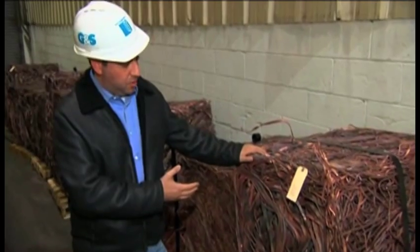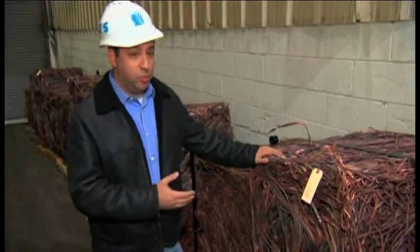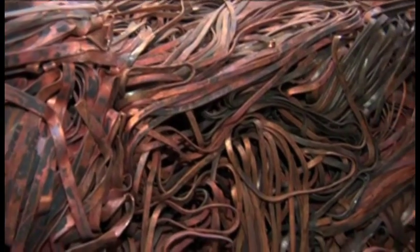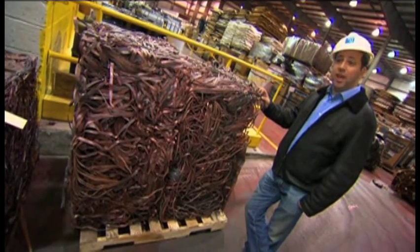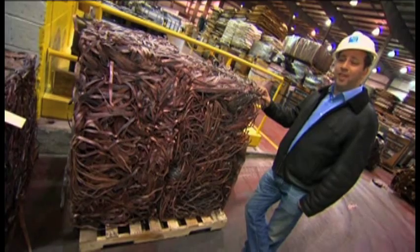We bail the copper up into cubes and then ship them off to a mill where they'll make new products. This skid right here weighs about 5,000 pounds and, at today's market, is worth about $10,000.